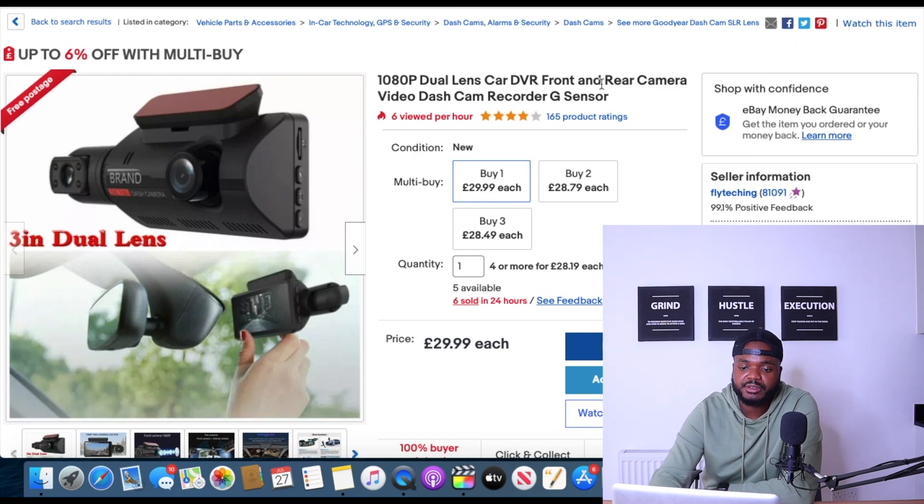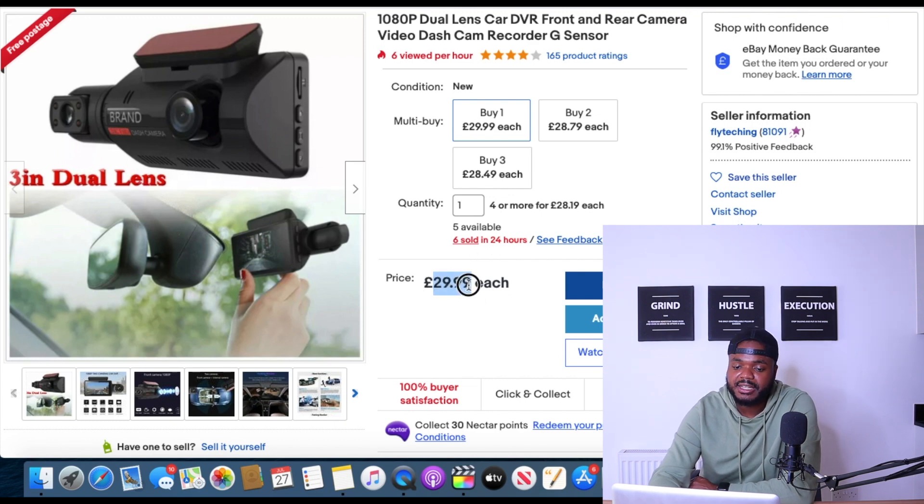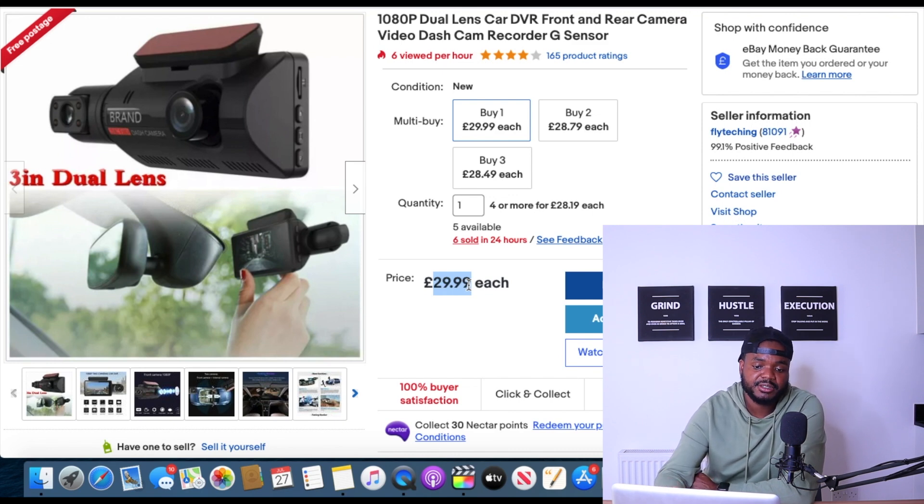The third product is a dual lens car front and rear camera. People buy this to help with insurance claims if they get into accidents, or to monitor their parked car through their phone. Six were sold in the last 24 hours and the seller is currently selling it for £29.99. There are many different models and variations you can sell. If you want to open up a car accessory business on eBay and Shopify, this is definitely a product people are searching for right now.